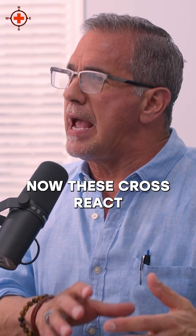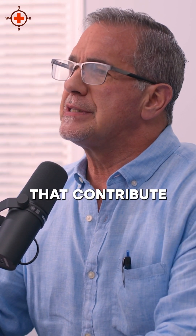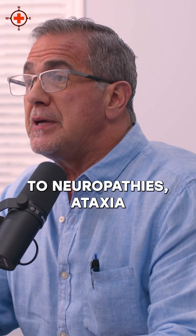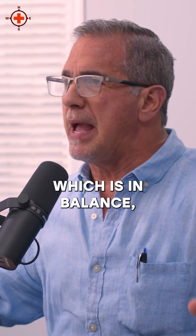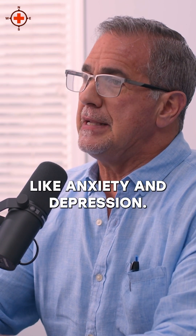Now these cross-react with certain brain proteins, and they bind to neuronal proteins that contribute to neuropathies, ataxia — which is imbalance — seizures, and neurobehavioral changes like anxiety and depression.